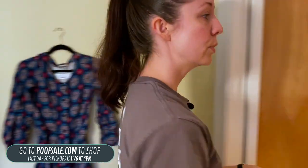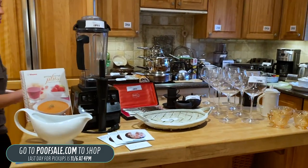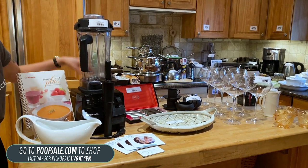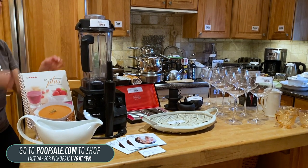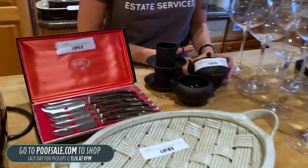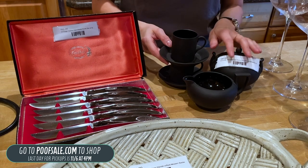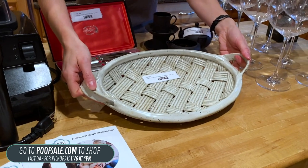Now we're going to start in the kitchen, which is super full — kitchens are always my favorite. To start on the island, we have the Vitamix 5200 listed on poofsale.com for $275. It has been tested and works. We have a pretty vintage Wedgwood black basalt jasperware set — two espresso cups, a creamer, and sugar for $45 listed on poofsale.com. Also Parmenter Pottery for $8 — it's just a really nice piece.